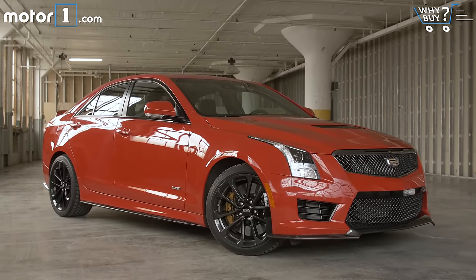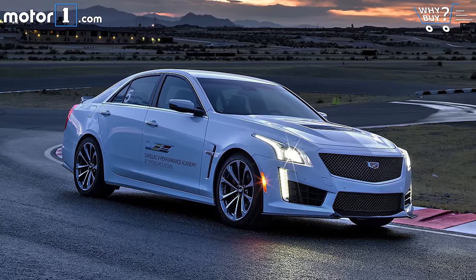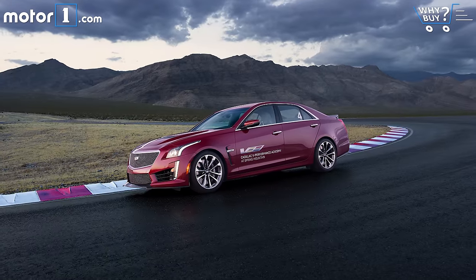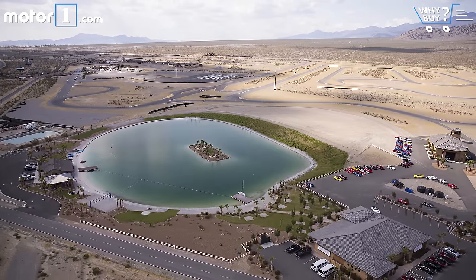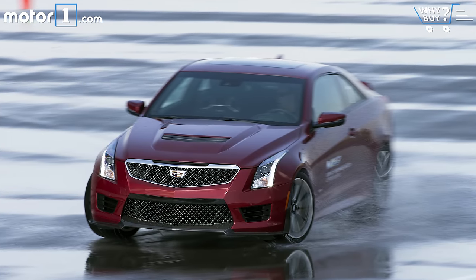A couple of other luxury features add up to a total of $15,395 in options on this car. Perhaps the coolest standard feature of all, though, is free driver training. Anyone who buys an ATS-V or CTS-V gets two days of free instruction at the Cadillac V Performance Academy Center at Spring Mountain in Las Vegas. If you're buying a high-performance car, you may as well learn to drive it to its full potential.